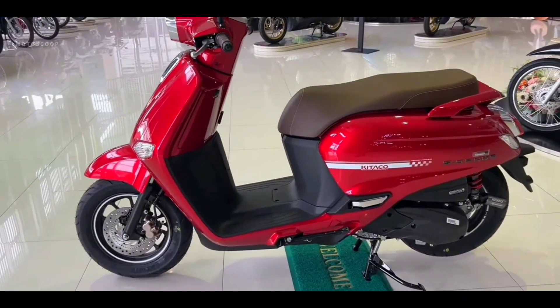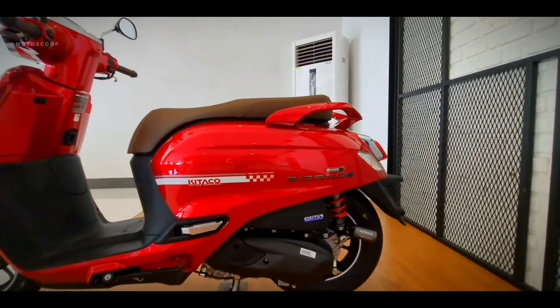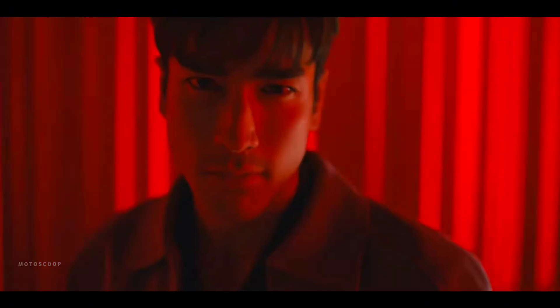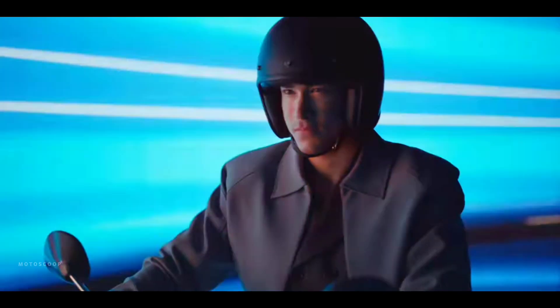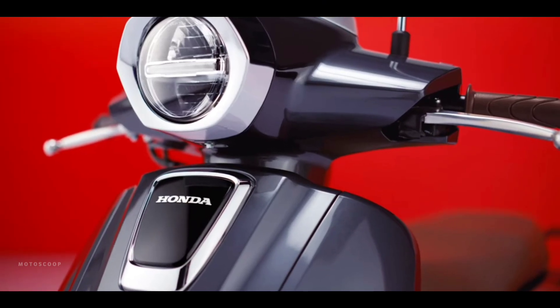Honda chose to use the European Honda SH 125 engine base instead of the Click 125 engine base. The 2024 Honda Giorno Plus 125 Ruby Red Kotaku Edition is offered at an estimated price of $1,700 US dollars, or about 100,000 Philippine Pesos.